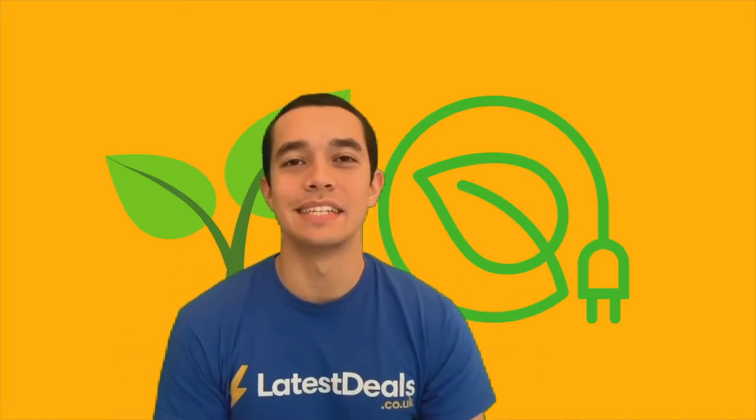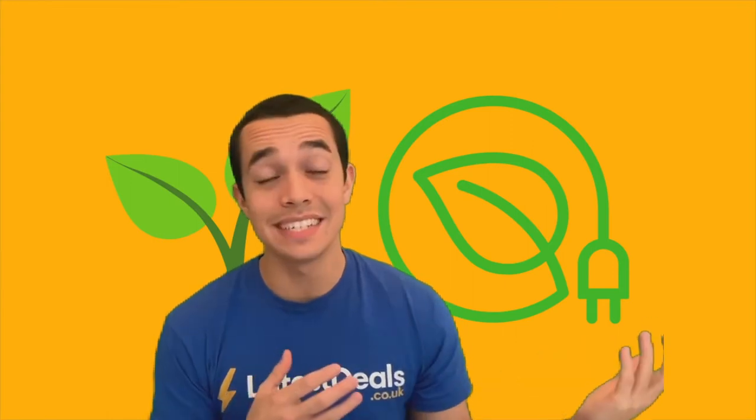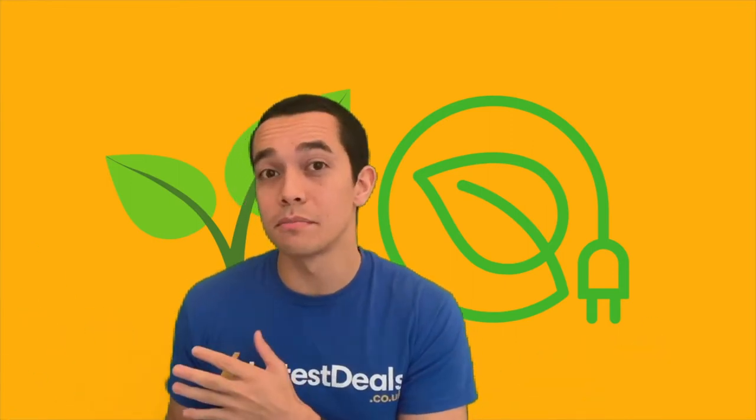Hey, it's Tom Church from Latest Deals. Today in this video I'm talking about green energy: what is it, what are the pros and cons — because there are some cons — and how do you get it?